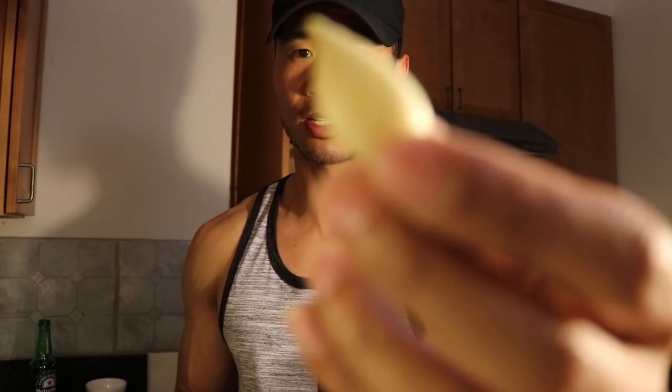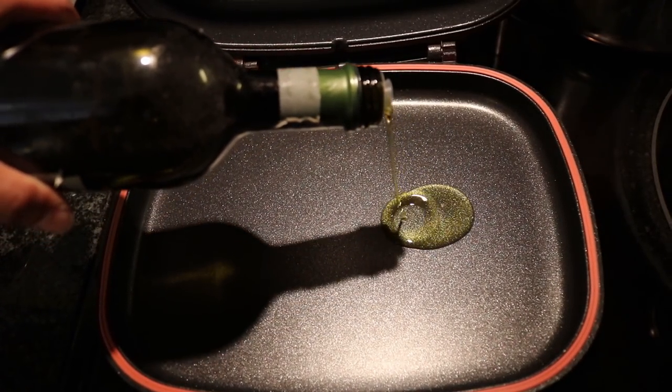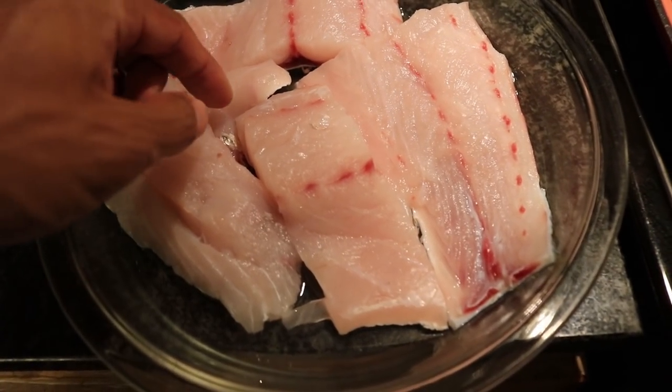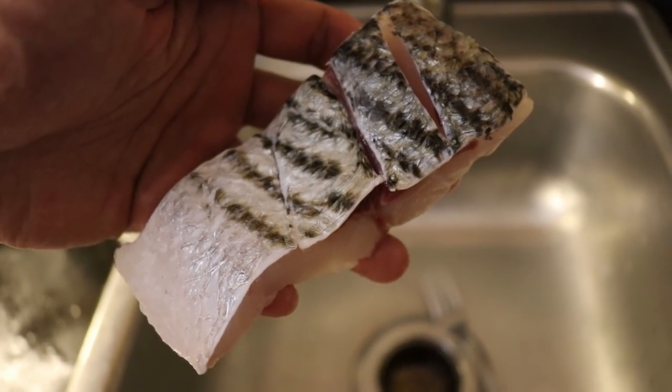Now I'm just going to take a clove of garlic and dice it up. I've got my fillets here — I'm going to choose two nice pieces. Skin down. And you want to score the skin so it doesn't curl.